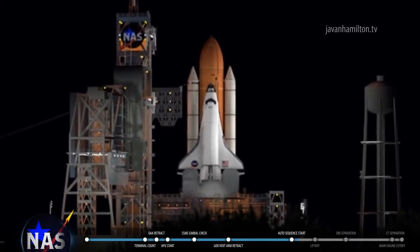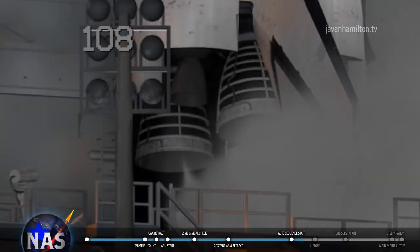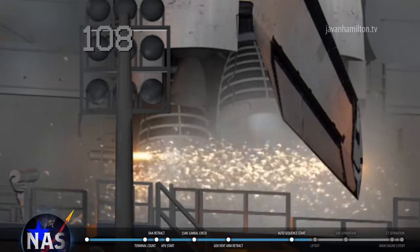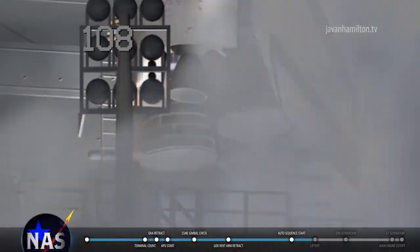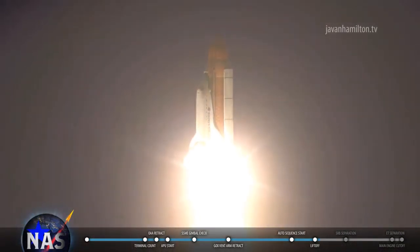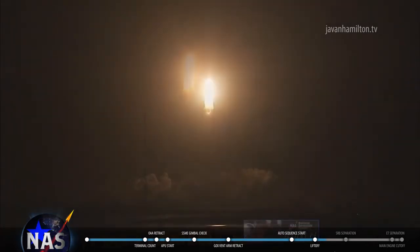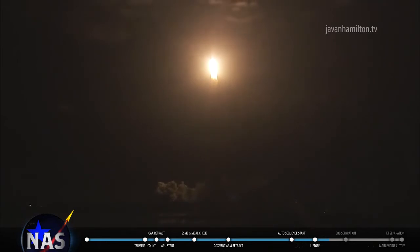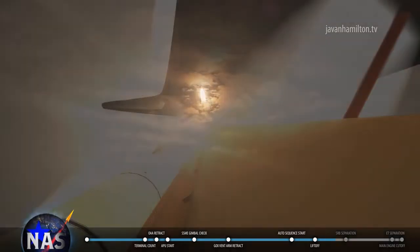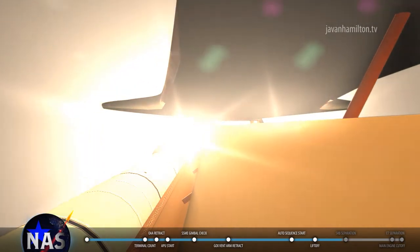Twenty-five. Twenty. Fifteen. And GLS go for main engine start. Houston, go at throttle up.